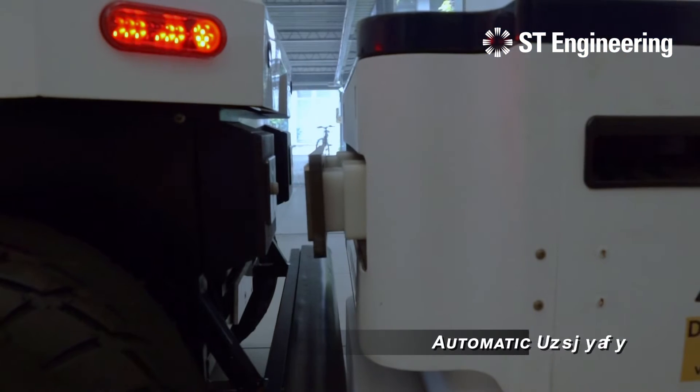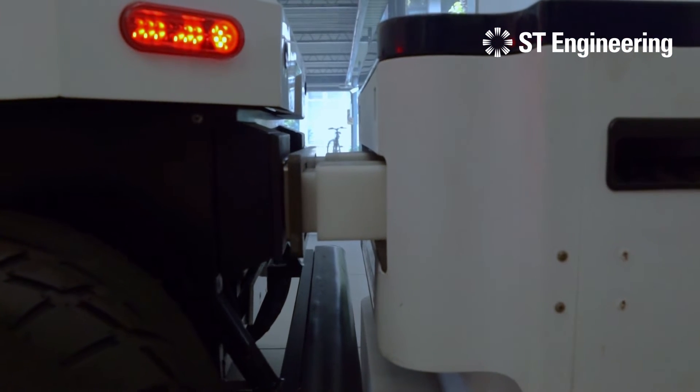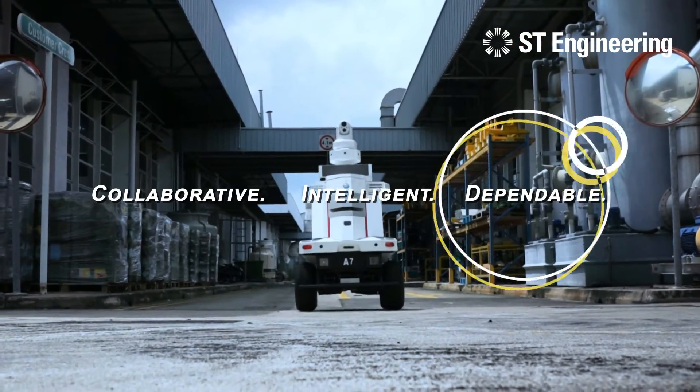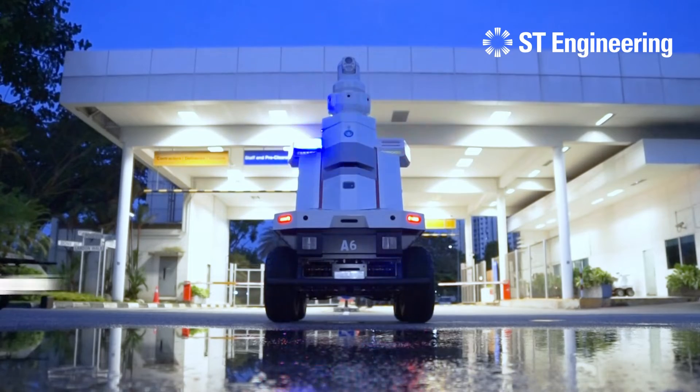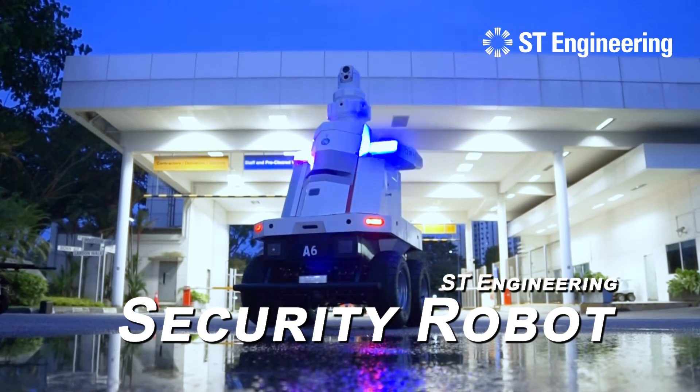Automatic charging capability ensures continuous operation. Collaborative, intelligent, dependable — the ST-Engineering Security Robot is your preferred partner for public safety and security solutions.